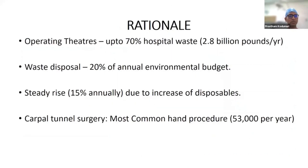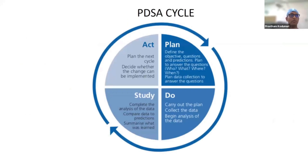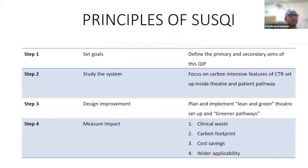The scope of this project was within the theatre, focusing on a routinely performed hand procedure such as carpal tunnel surgery — probably the most common procedure we do in orthopedics and hand surgery, with 53,000 to 80,000 performed every year in the UK. Using a simple PDSA cycle and the sustainable QI framework, we divided this into four steps, setting goals to reduce the carbon footprint, identify carbon-intensive pathways, and implement a lean and green theatre setup and green patient pathways.